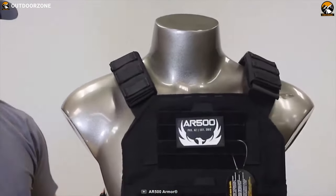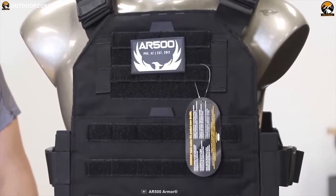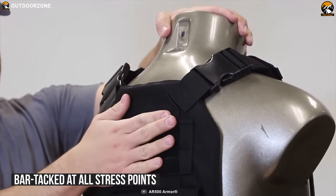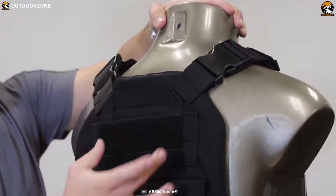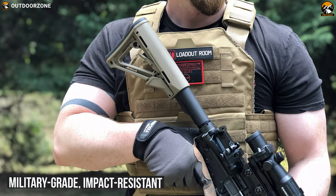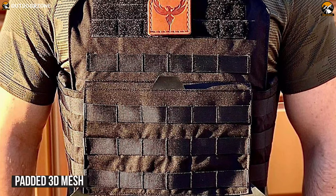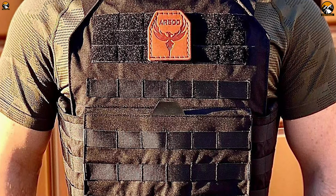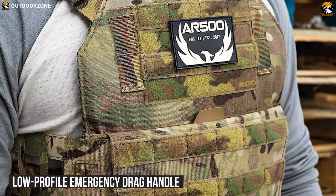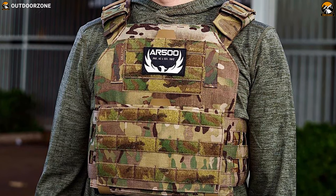With a minimalist profile that doesn't sacrifice real estate, the AR500 Armor Veritas is the best budget-friendly plate carrier on our list. Constructed with genuine 500D corduroy nylon and bar-tacked at all stress points, this carrier is durable enough to withstand any rough and tough situation without breaking a sweat. It comes with military-grade impact-resistant American-made buckles, which make removing it super easy if needed. It also comes with padded 3D mesh for comfort and ventilation, ensuring your body gets ample airflow to keep you relaxed. Its low-profile emergency drag handle traverses through the entire back half of the carrier for increased strength so that your shoulder gets some relief.